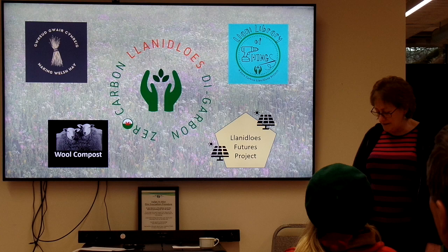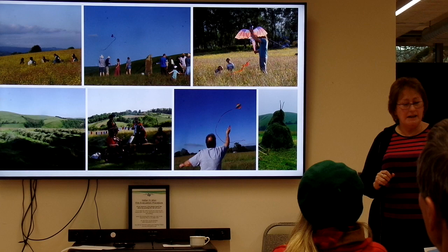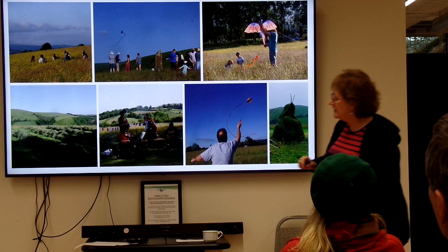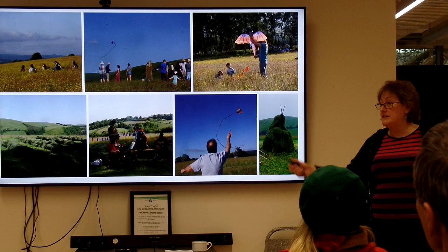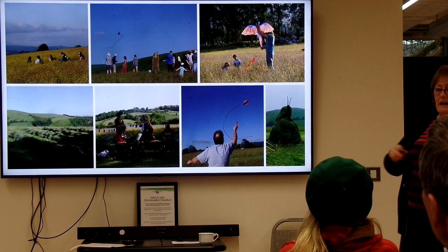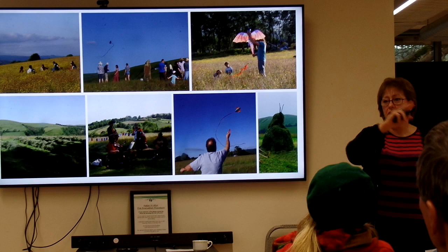We've now got equipment for hay meadows — scythes, pitchforks, rakes — and we've worked with a great organization called Hand Powered UK who teach you how to use a scythe safely and maintain your equipment. The meadow we work in is part of the Wilderness Trust on a high ridge with spectacular views, and at the highest point of the ridge there's a carved standing stone that gives real presence to the land.